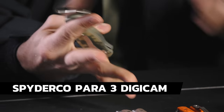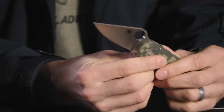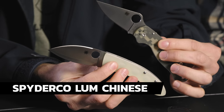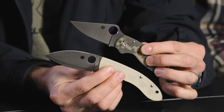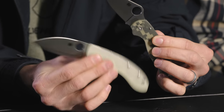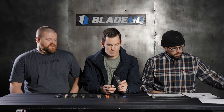We've got some Spydercos on sale. The next is a bundle — you get the Digicam Para 3 and the Spyderco Lum Chinese for $219.99. So two pretty epic Spyderco knives for about $220. One for you, one for a friend. The Lum Chinese is a BladeHQ exclusive for sure. The Digicam, not sure. Steal on the S30V.